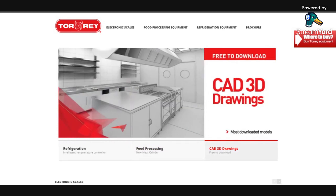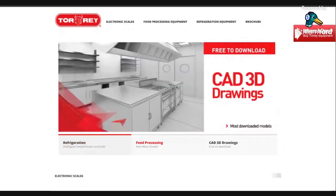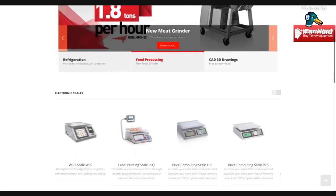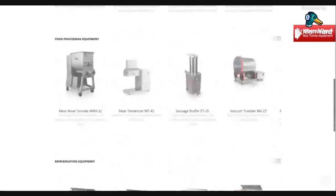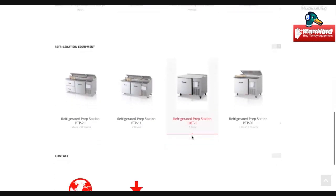I'm going to jump right into this video about Torrey. Torrey is a multinational corporation. They have mixers, meat tenderizers, sauces, stuffers, all this kind of stuff. But they have refrigeration.